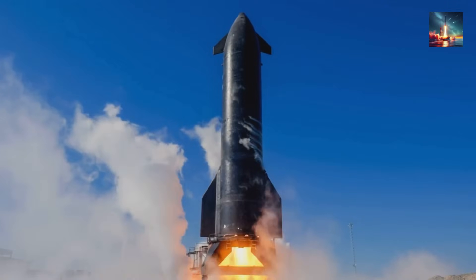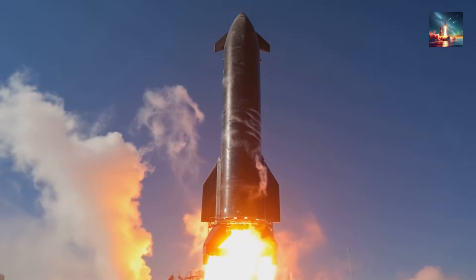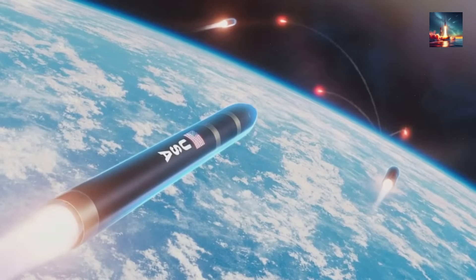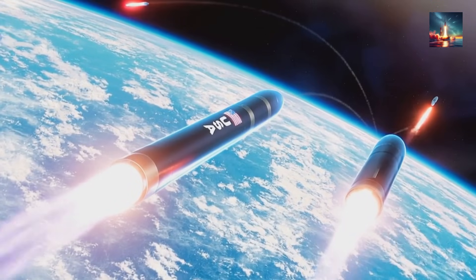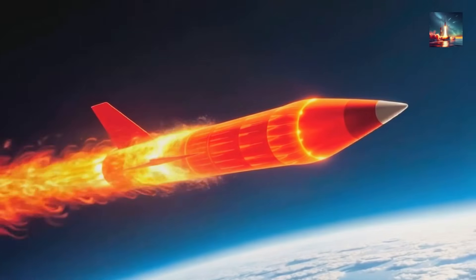Now, let's really unpack the truly scary part of this weapon system. The DF-61 is reportedly designed to carry anywhere between 10 and 14 MIRVs — multiple independently targetable re-entry vehicles. Think of it like a space bus hurtling through the atmosphere at an insane Mach 23. Once it reaches its apogee, its highest point in orbit, it unleashes a deadly payload. Each warhead is essentially a 300-kiloton nuclear bomb, independently guided to its own specific target. One single missile could devastate 14 different cities.